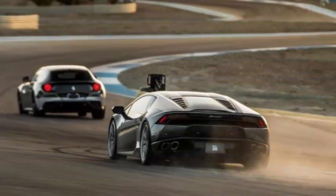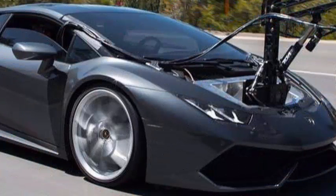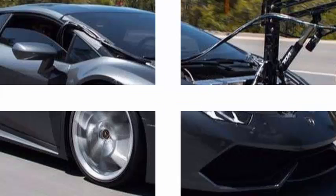The trick is in the fact that the recording system — a stabilized gimbal with a Red Epic 8K camera attached to it — has been mounted on a Lamborghini Huracan, a model with a motor of more than 600 horsepower.